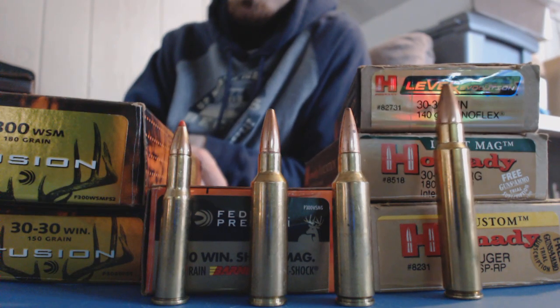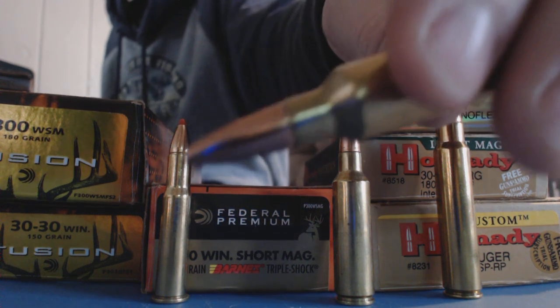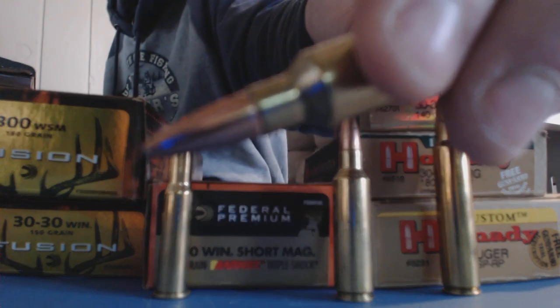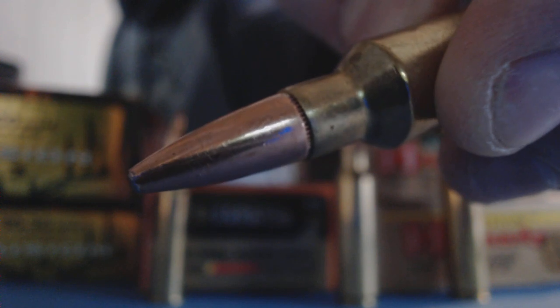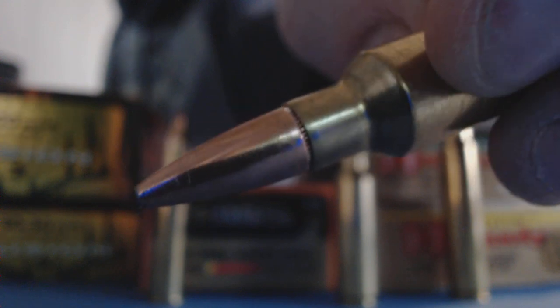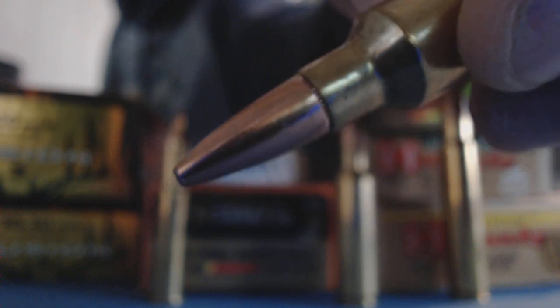Now the mid-grade bullets - like your Federal Fusions. This is a 300 WSM and this is a Federal Fusion right there. Let me try to get a close-up for you. There are little lines coming up from the end of the bullet, from the tip of the bullet coming down just a little ways, in a pattern around the bullet. That's called skiving.